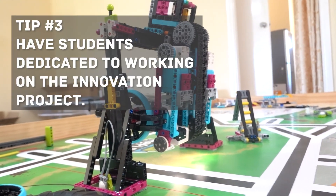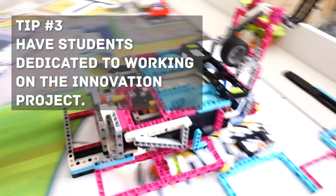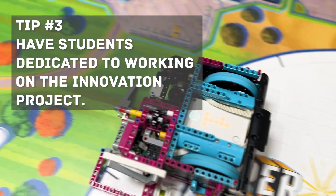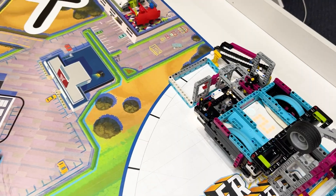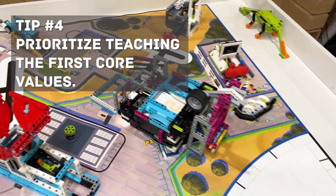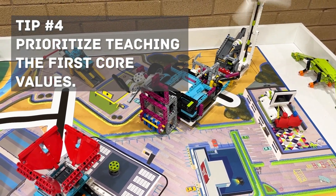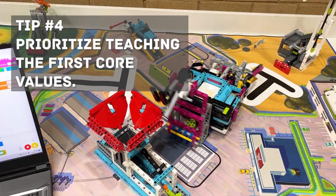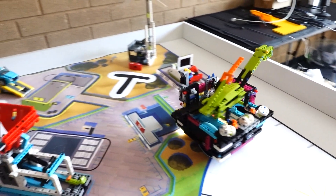Third, have students dedicated to working on the innovation project. The project is just as important as the robot game, so make sure your team is working on something they are passionate about. Make it a learning experience so that the students work on a diverse range of skills and technologies. We like to take our students on excursions every season to see how technology is applied in the real world. Finally, prioritize teaching the FIRST core values. All those other technical skills are what the students do, but the core values determine how they do what they do. Include team building activities in your season, encourage the students to volunteer and raise money for their projects, and talk about teamwork, respect, and sportsmanship.